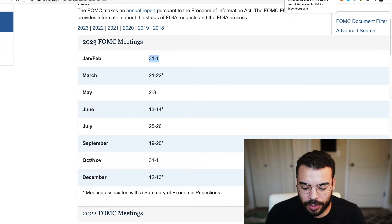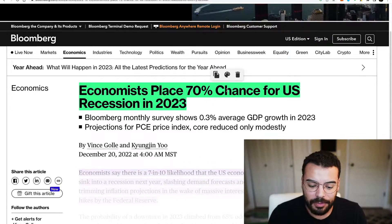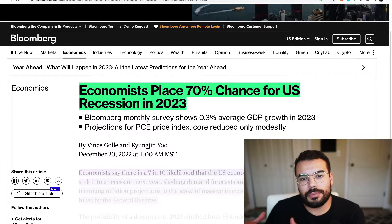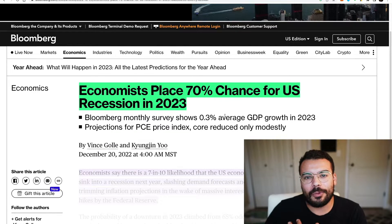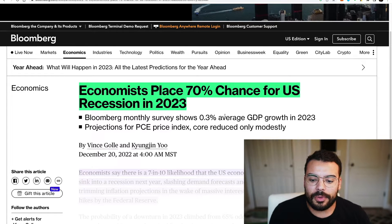Two more things before we wrap up. The chances of recession have been increasing — economists are saying there's a 70% chance of a US recession in 2023. Technically, last year we had two consecutive quarters of negative GDP growth, which by definition means we're in a recession. Many people are already arguing we're in a recession and just haven't felt the full effects yet, while others argue 2023 will be when we actually enter one. There's just a lot of macroeconomic headwind from that standpoint.